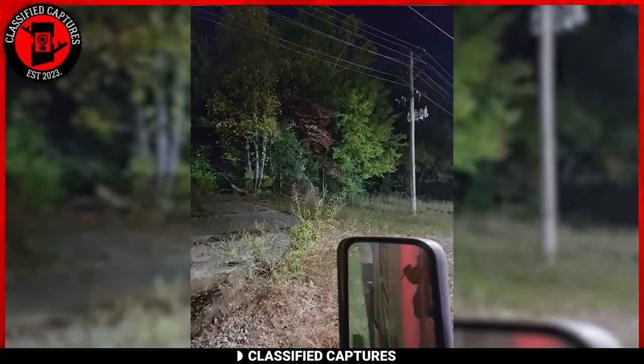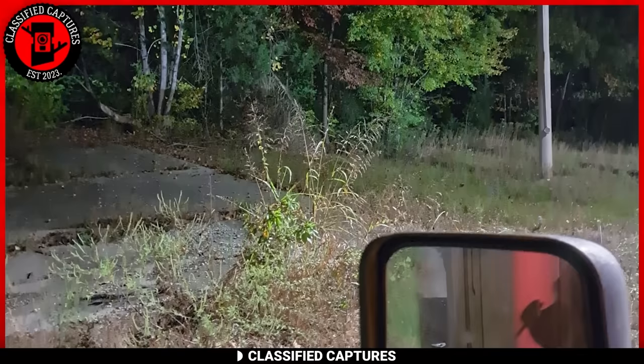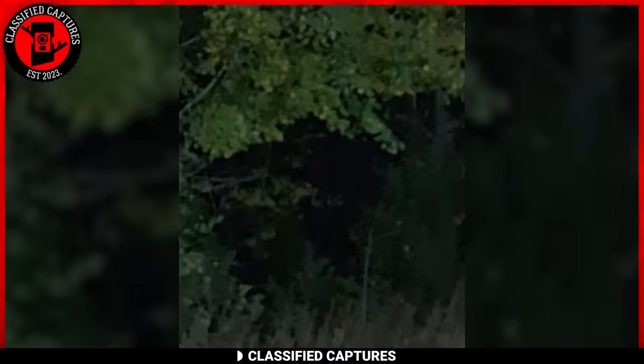This captivating snapshot captures a dense, ancient forest where emerald green trees and vegetation seem to stretch to infinity. But can you see what lurks beyond these trees, concealed within the shadows of this primeval grove? I do see it, but everyone seems to think I'm seeing things. What say you?